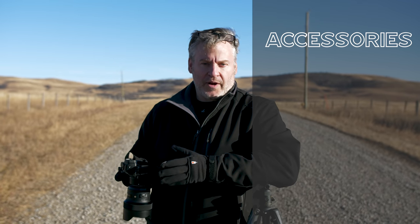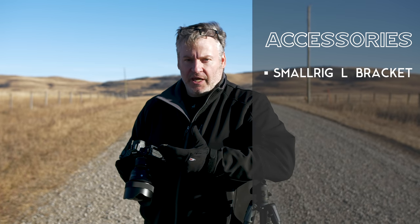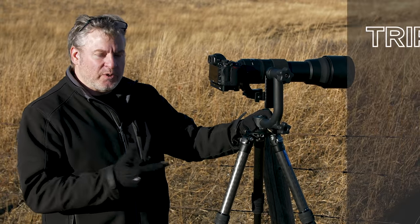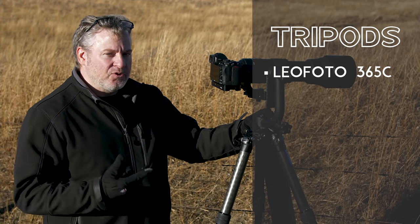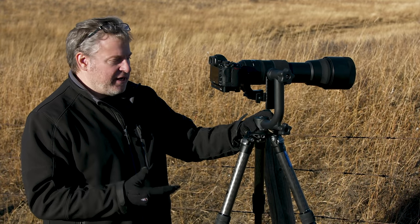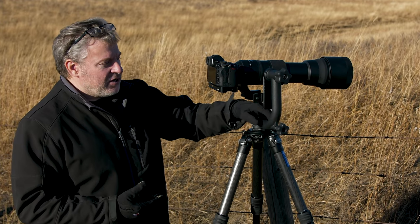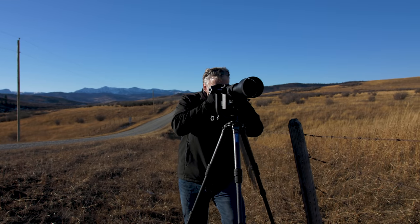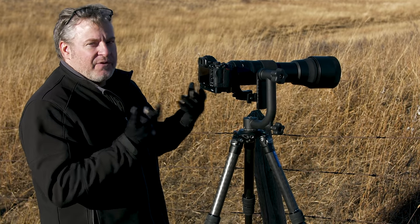Today I'm using a SmallRig L-bracket for the Z5 — it's a really well designed, well machined product. They make all kinds of cages and accessories for a variety of cameras. I've switched back to the 150-600mm from Sigma and also switched my tripod. This is the Leofoto 365C carbon fiber tripod, and I've done that for two reasons: weight capacity and height. This is a much bigger, heavier duty tripod for the combination I have. On top is what they call a gimbal head — this is great for a heavier lens.